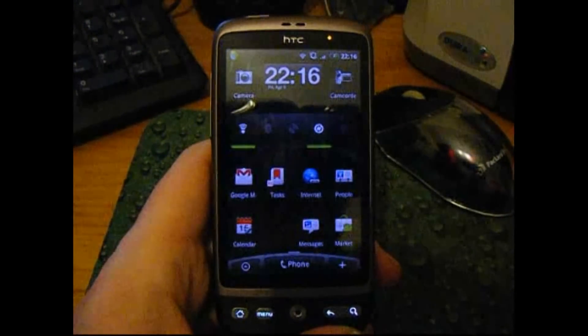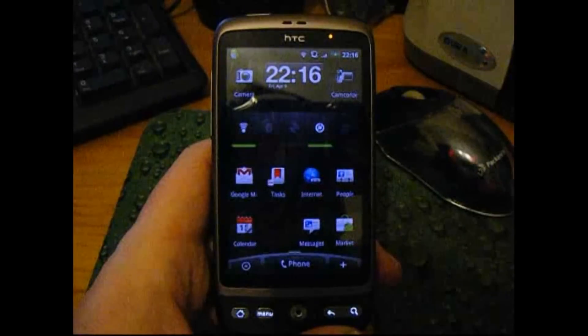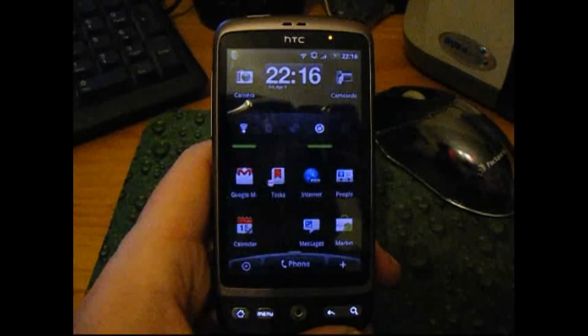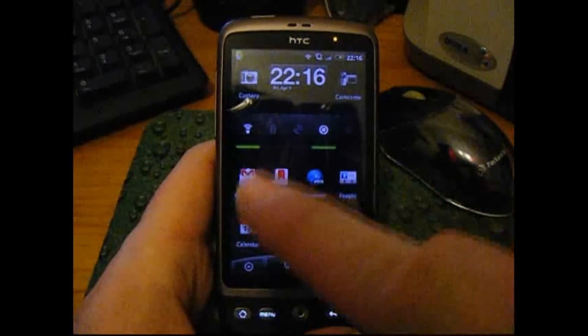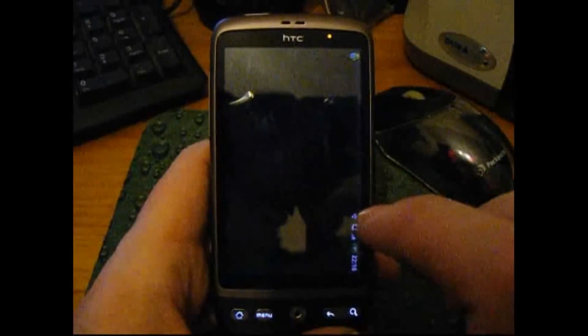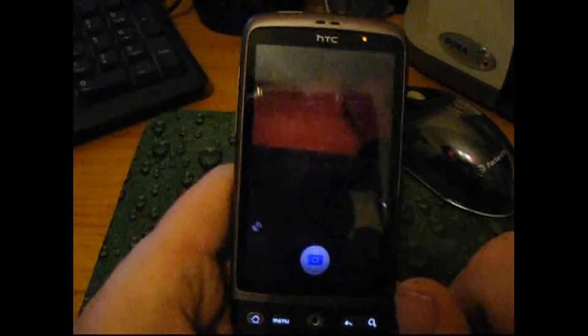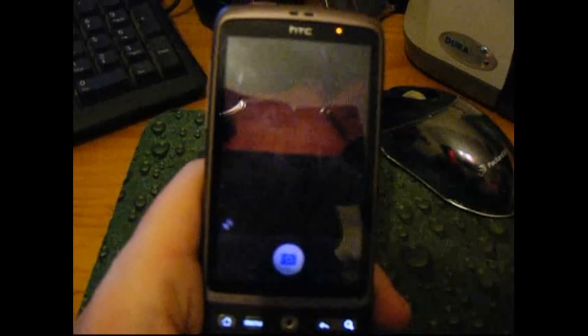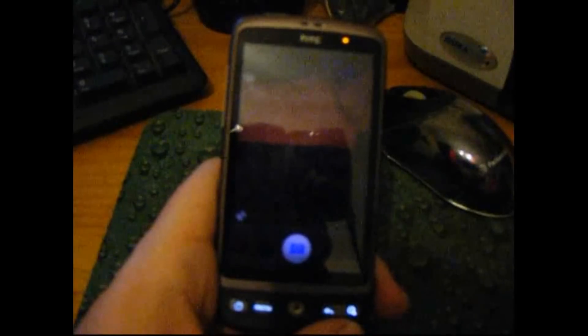It's Rob from robinonphoto.com and desireuser.blogspot.com with another quick look at another Google application on the HTC Desire Android mobile phone. We're going to have a look at Google Goggles, which, to be quite honest, has to be seen to be believed. So what we've got here is my phone.